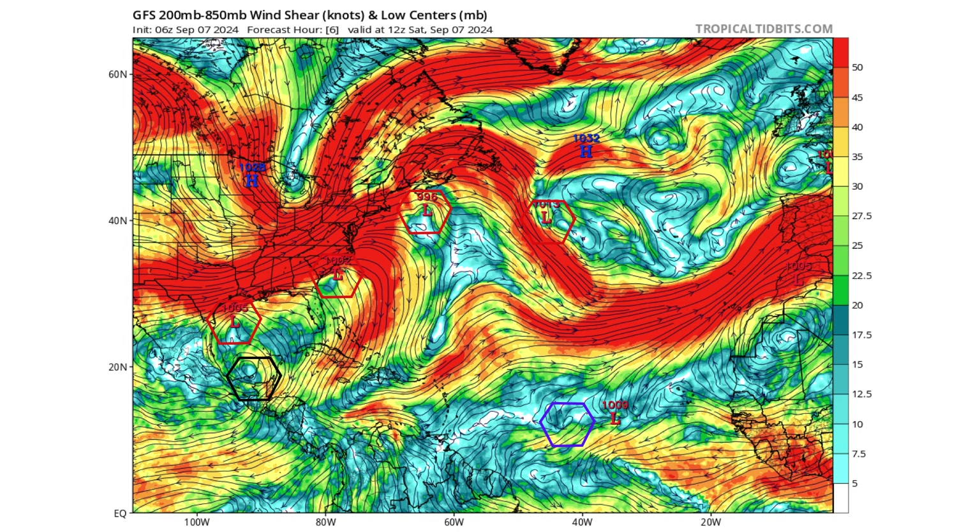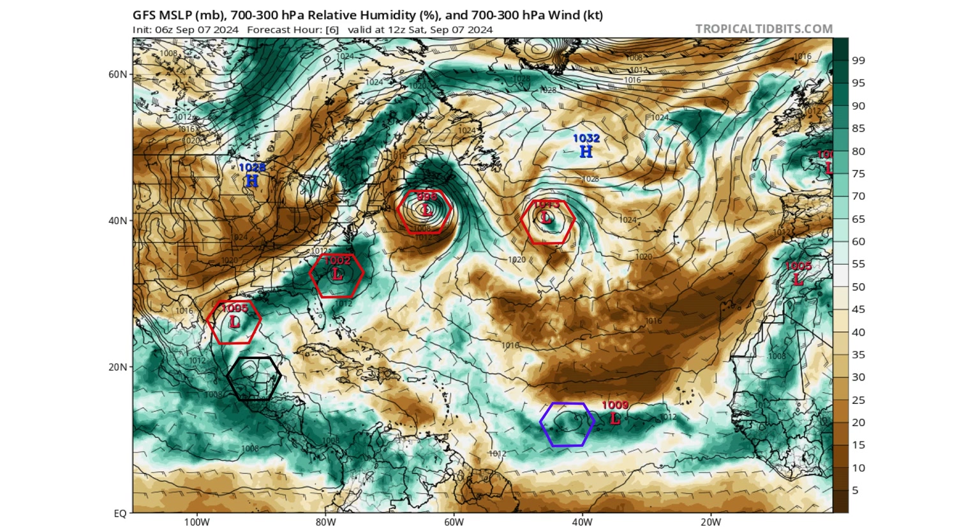Here's the wind shear right now. You can see all the red associated with our non-tropical lows along the Gulf Coast and East Coast of the U.S. and Canada. Then we have the lighter wind shear environments associated with our two tropical disturbances, which is protecting them right now from any dry air, especially out in the main development region by Disturbance 2 in purple.